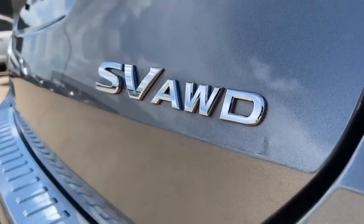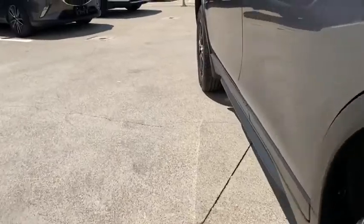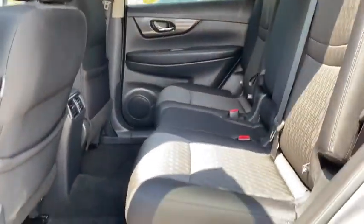Rear window defroster, security system, power windows, panic alarm, overhead console, remote keyless entry, tachometer, brake assist, tilt steering wheel.